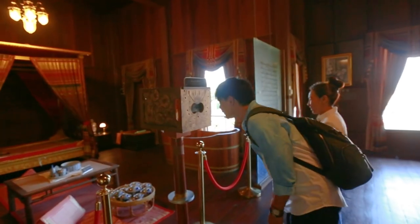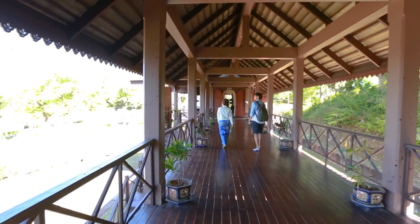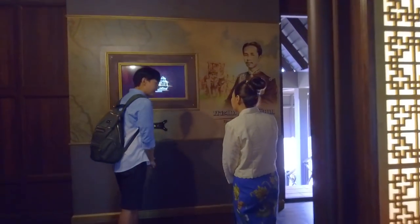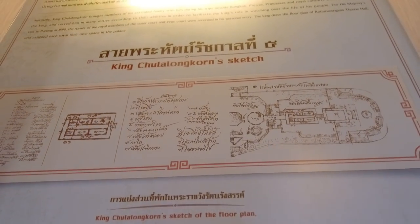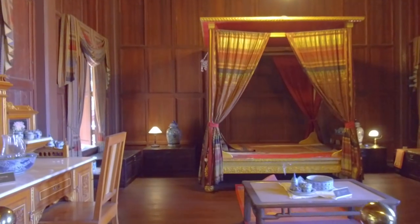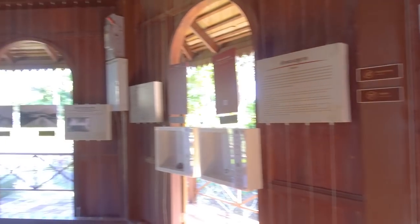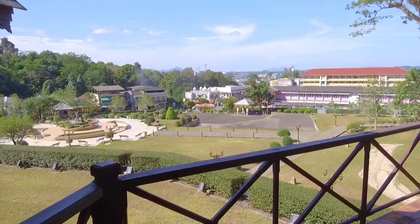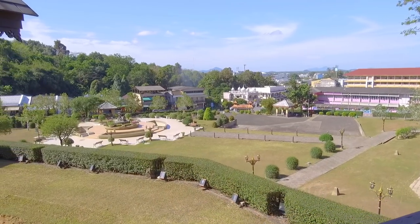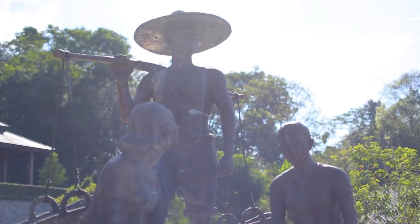I love the architecture as well — it's like sultan style. King Chulalongkorn, or King Rama V of Thailand, made a grand royal tour of the Malay Peninsula in 1890. His Majesty came from Bangkok to Chumphon by boat, then rode an elephant to Ranong and stayed at this palace for three nights before moving down south to many more destinations including Penang and Singapore.